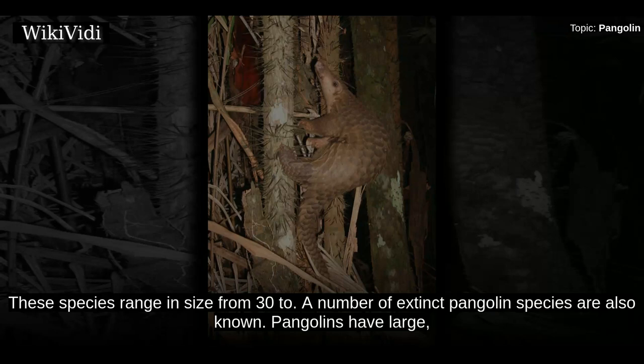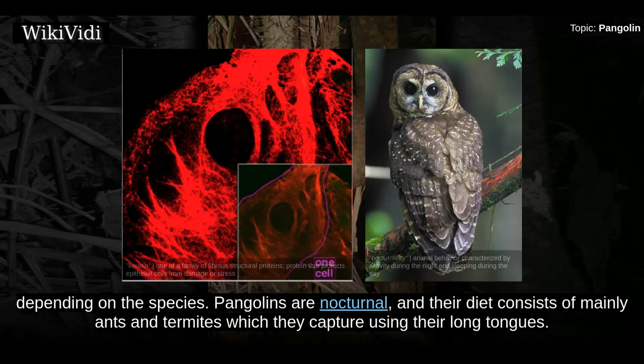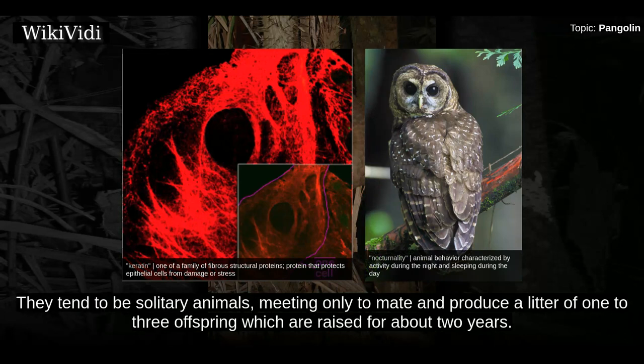Pangolins have large, protective keratin scales covering their skin, and they are the only known mammals with this feature. They live in hollow trees or burrows, depending on the species. Pangolins are nocturnal, and their diet consists mainly of ants and termites, which they capture using their long tongues. They tend to be solitary animals, meeting only to mate and produce a litter of one to three offspring, which are raised for about two years.